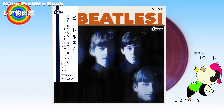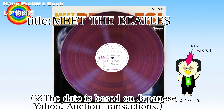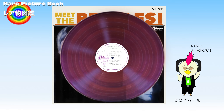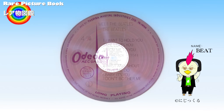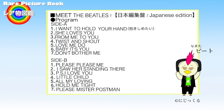An early Odeon Records promotional record for Meet the Beatles was also sold on Yahoo Auctions in Japan. Promotional records are sample records distributed to stores and related parties. The difference from commercially sold records is that the label part is a white label, though the track list is the same as the commercially available record. Promotional records are not sold to the general public and are rare, so they can fetch high prices.